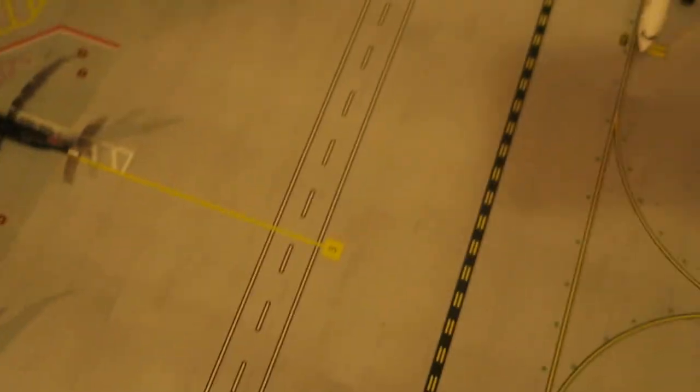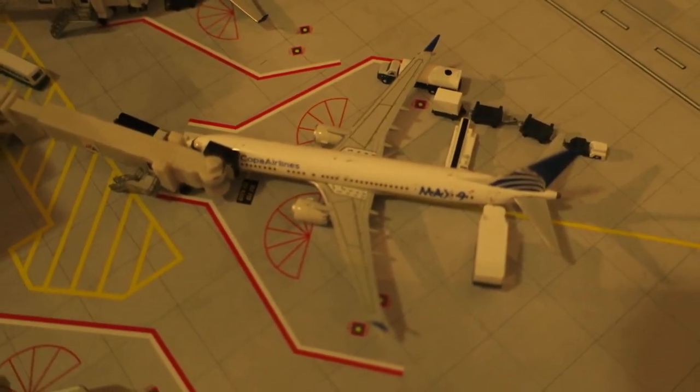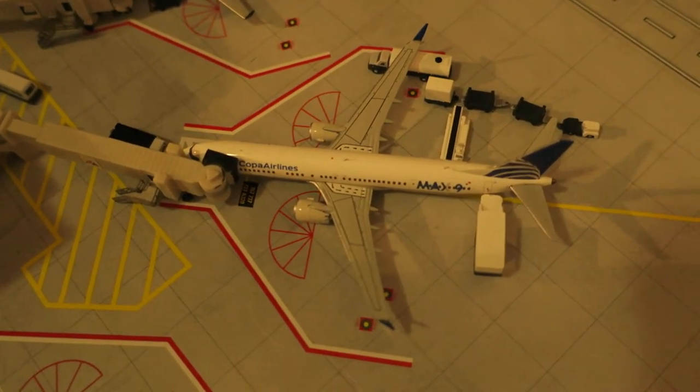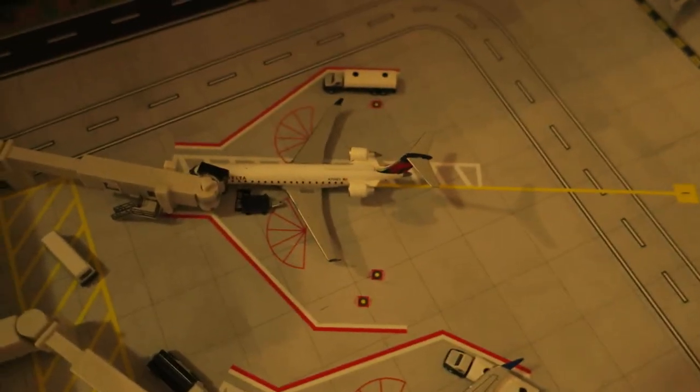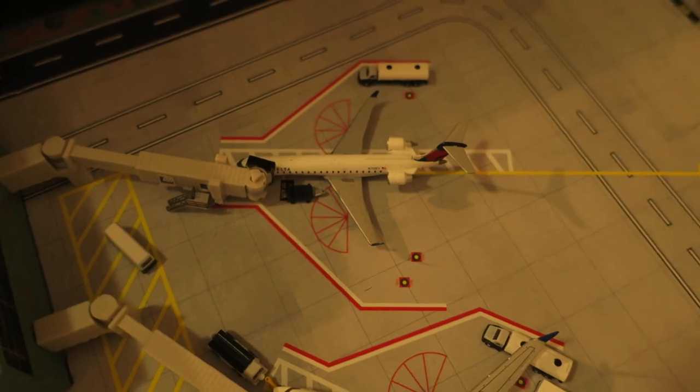This first new model — we've got Copa Boeing 737 MAX 9, heavily serviced. It had arrived from Panama City and will depart to Panama City. Right here we've got Delta Connection CRJ-700. It had arrived from Tucson and will depart to Miami.